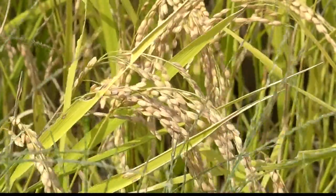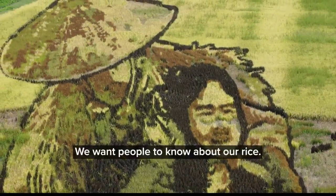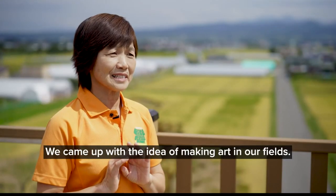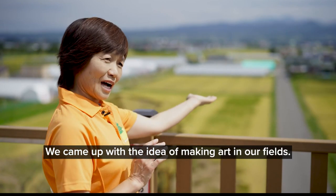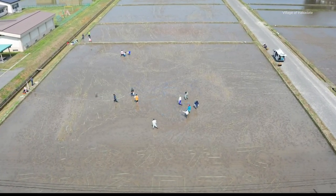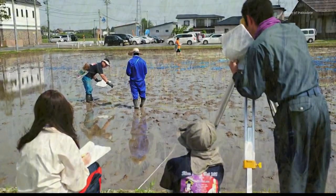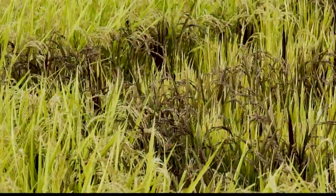But who would have thought the country's most important crop would also be used as a canvas? It takes about 10 days to plant, and the designs are very intricate. There are seven different kinds of rice they use with different colors, and that's how they achieve the variety you see in the artwork.